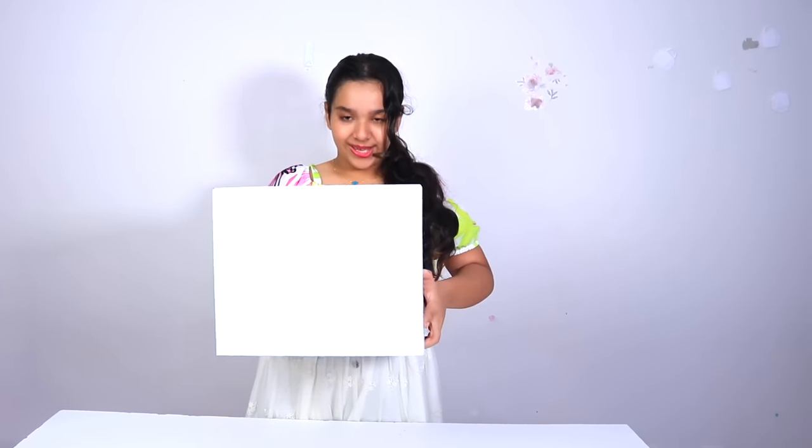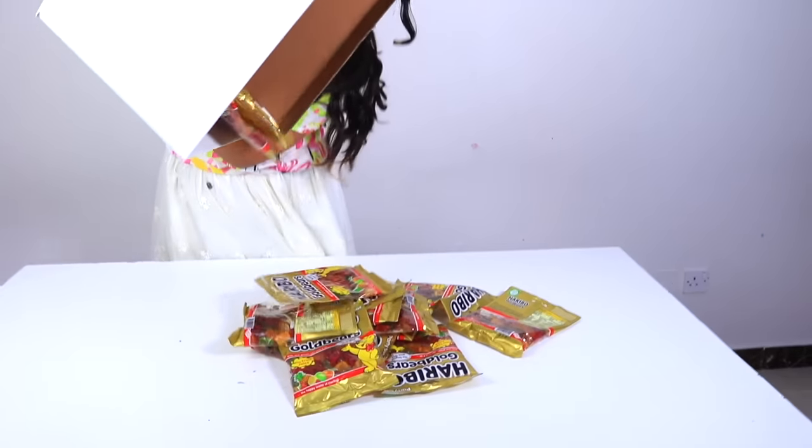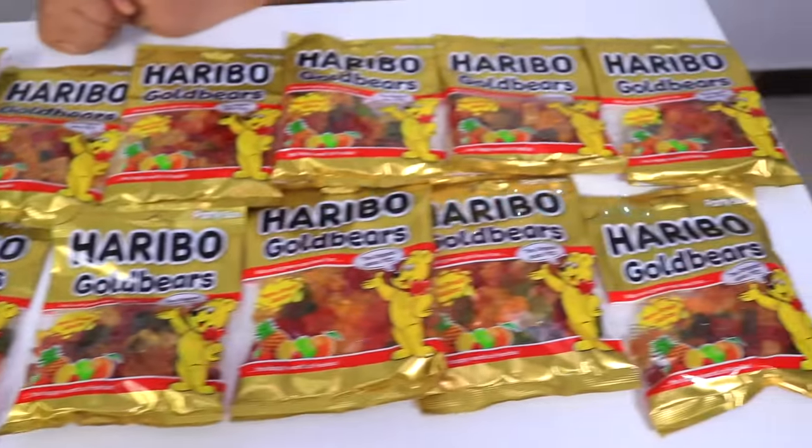I'm ready! Shafa bought so many gummy bears! One, two, three! I'm going to make the biggest gummy bear!